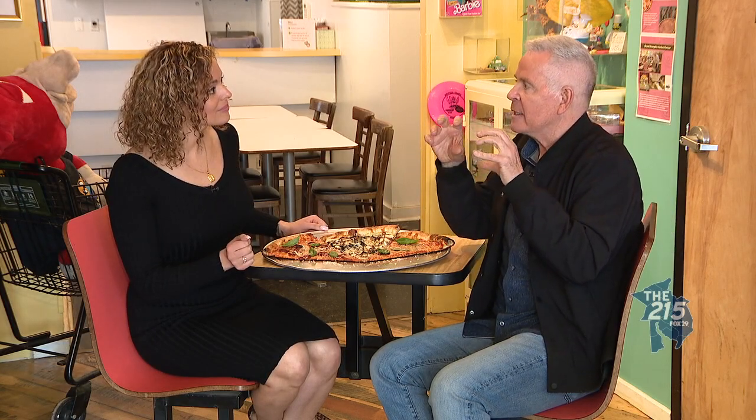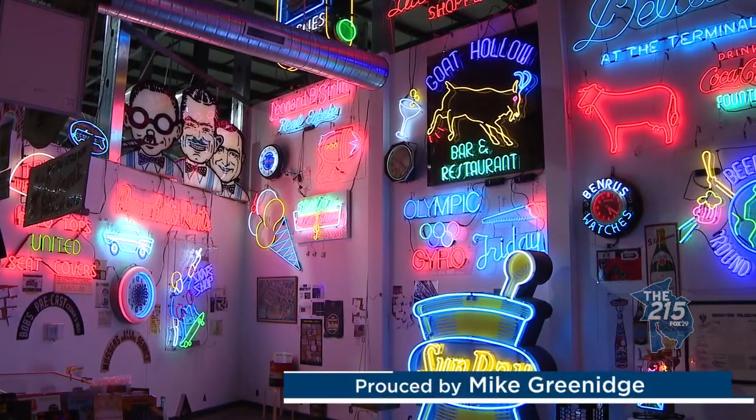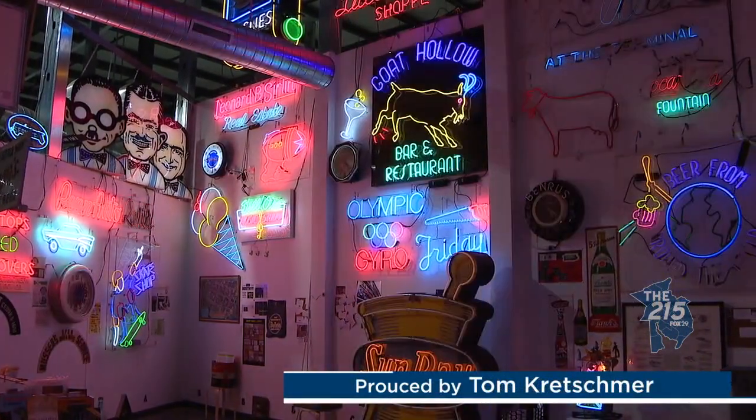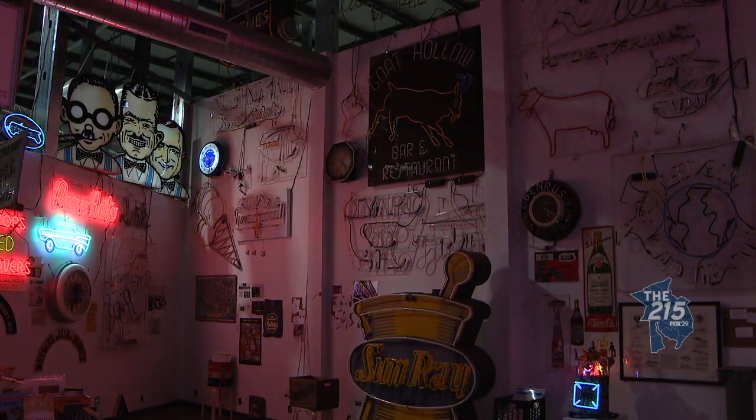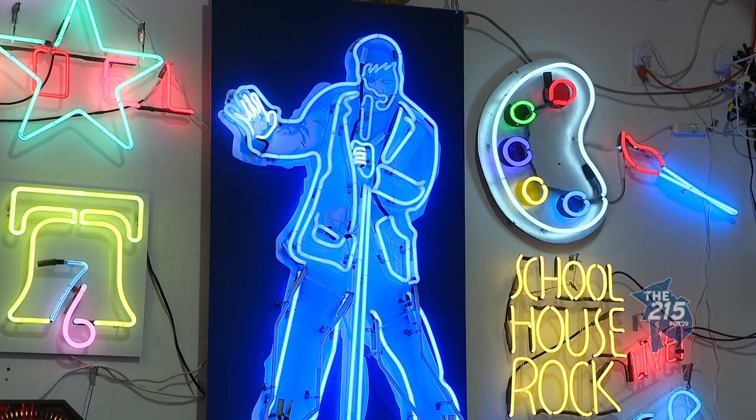One of my favorite forms of art is neon. When I lived in New York, in my apartment, I had some neon art. Well, surely you've been to the neon museum? Oh yeah. I've been collecting signs since about 1978, and then by 1983, I just went into this full time.